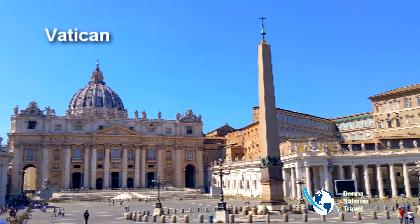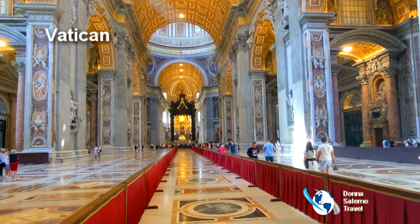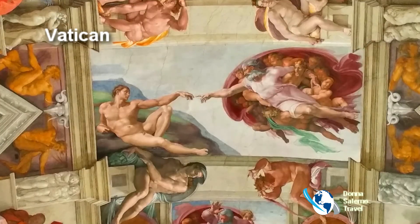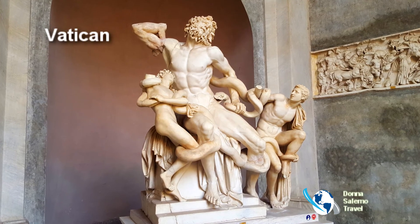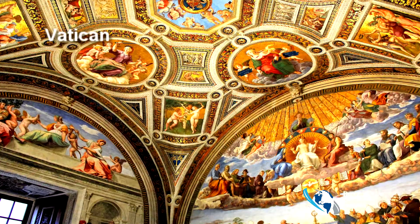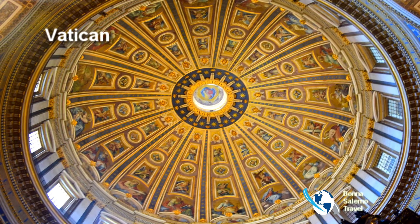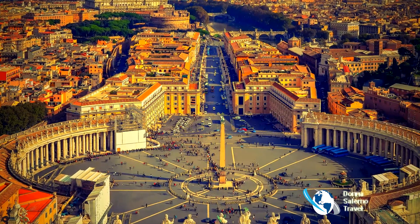Vatican City is the smallest independent country in the world and the center of the Catholic Church, drawing millions of visitors each year. St. Peter's Basilica, the Sistine Chapel, museums, and artwork are showcased by Renaissance artists such as Michelangelo and Raphael. A private audience with the Pope can be arranged with your tour. Make the ascent to the roof of St. Peter's Basilica by elevator or stairs for a breathtaking view of the square and the city.